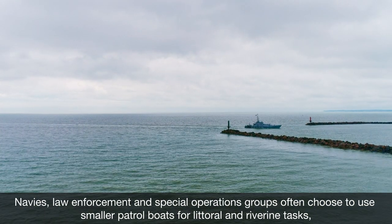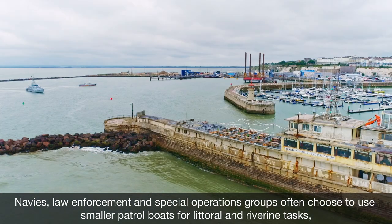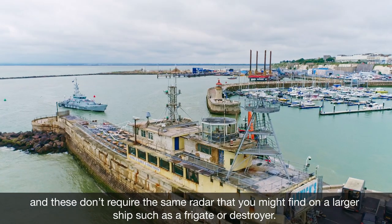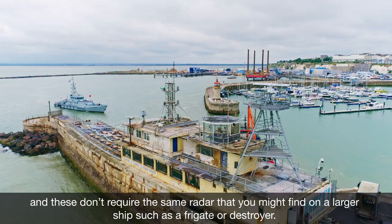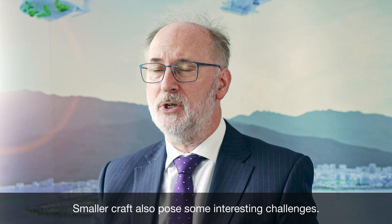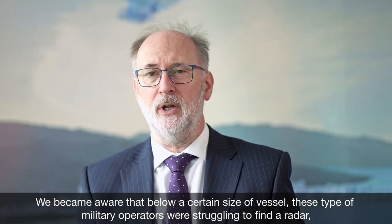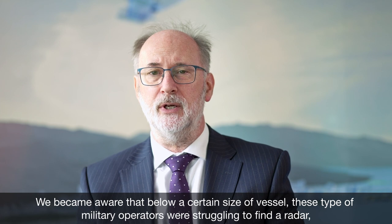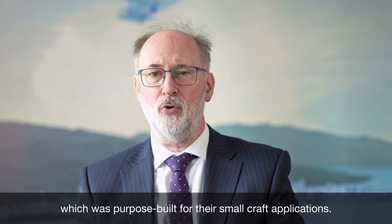Navies, law enforcement and special operation groups often choose to use smaller patrol boats for littoral and riverine tasks, and these don't require the same radar that you might find on a larger ship such as a frigate or destroyer. Smaller craft also pose some interesting challenges. We became aware that below a certain size of vessel, these military operators were struggling to find a radar which was purpose-built for their small craft applications.